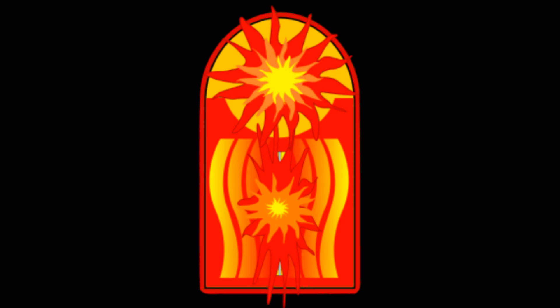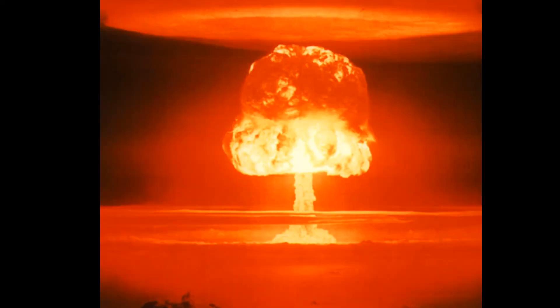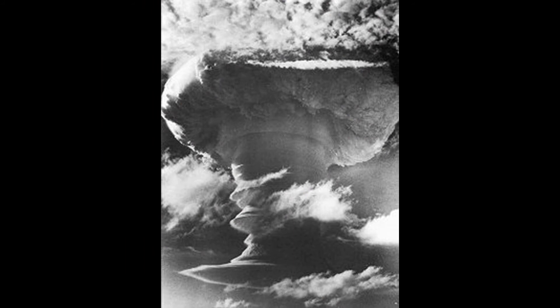These bombs are called hydrogen bombs because the fusion fuel they use is usually tritium and deuterium. Tritium and deuterium can be placed in fission reactions to boost them, and they are also isotopes of hydrogen — hence hydrogen bombs.